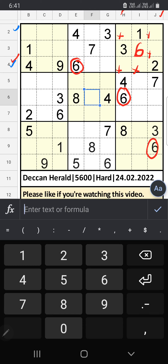The 2nd row and 4th row we have 4, so 4 can't come in these cells — then 4 is confirmed here.